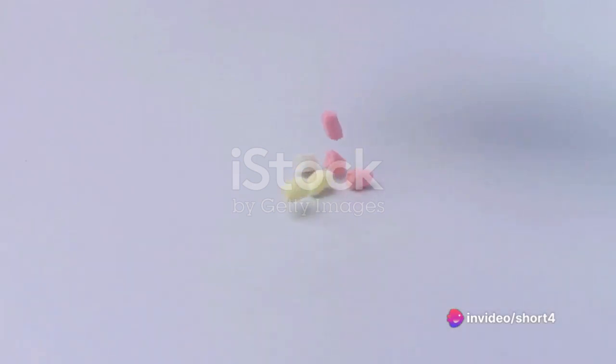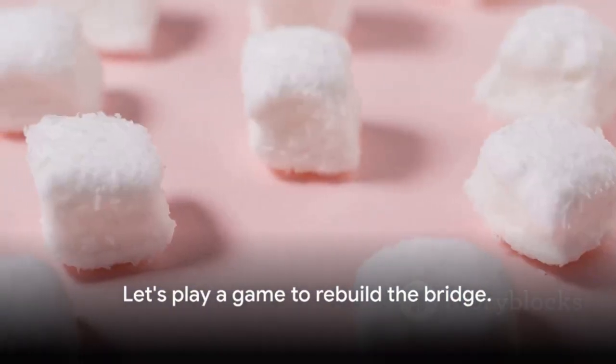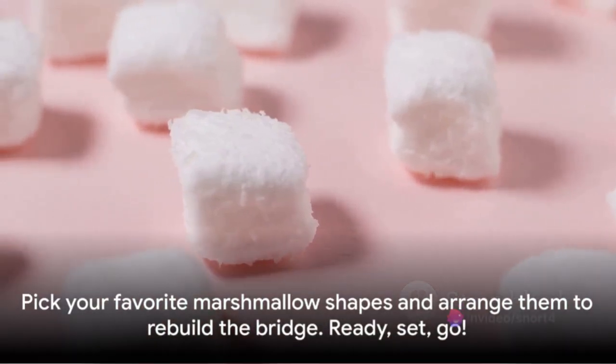They're so fluffy and bouncy. But oh no, the Marshmallow Bridge is missing pieces. Let's play a game to rebuild it. Pick your favorite marshmallow shapes and arrange them to rebuild the bridge. Ready, set, go! Connect the marshmallows and say 'Bridge Complete.'